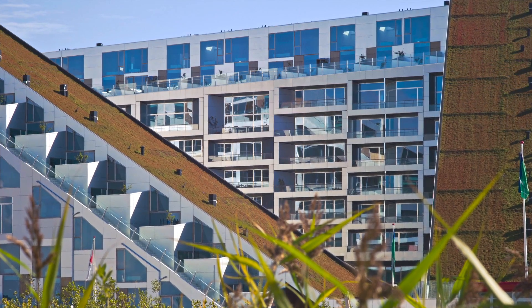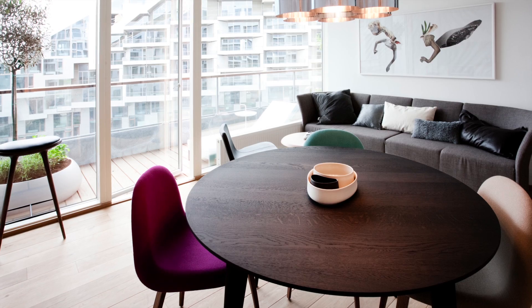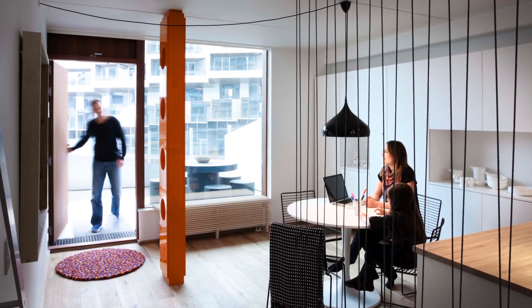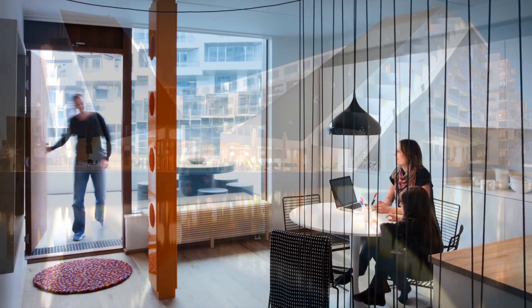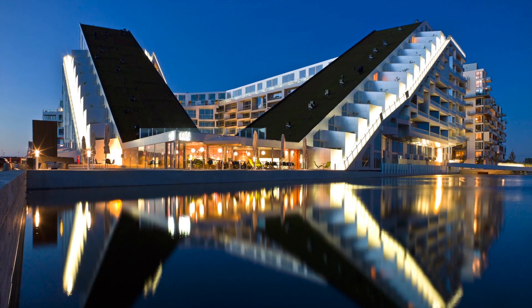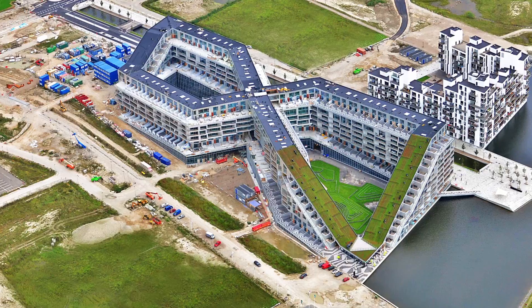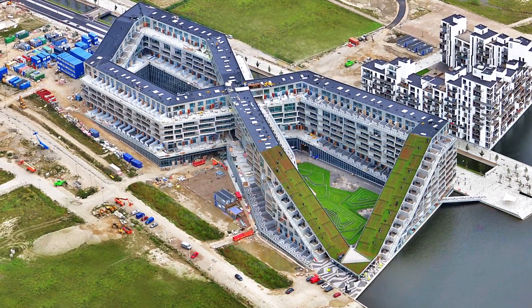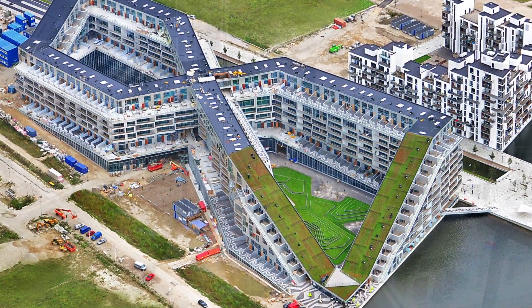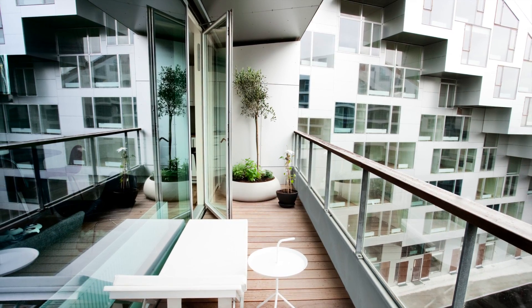8thouse is a 61,000 square meter bowtie-shaped mixed-use building with three different types of residential housing and 10,000 square meters of retail and offices, comprising Denmark's largest private development ever undertaken. Designed by Bjarke Ingels Group, B.I.G., 8thouse sits on the outer edge of Copenhagen as the southernmost outpost of Ørestad. It stacks all ingredients of a lively urban neighborhood into horizontal layers of typologies connected by a continuous promenade and a cycling path up to the 10th floor, creating a three-dimensional urban neighborhood where suburban life merges with the energy of a big city.